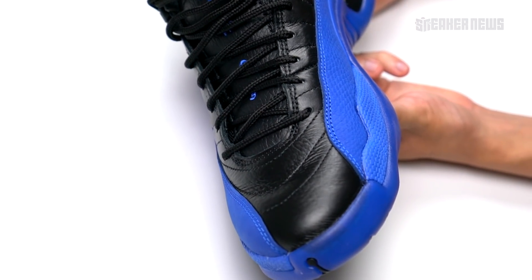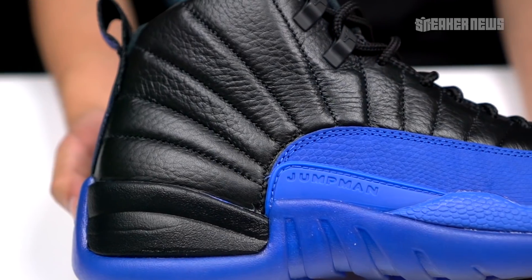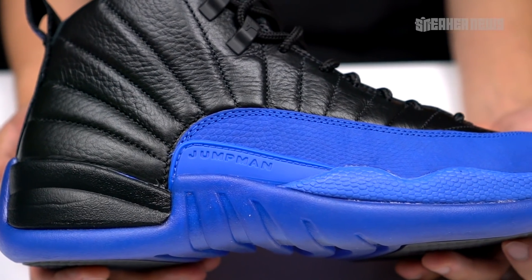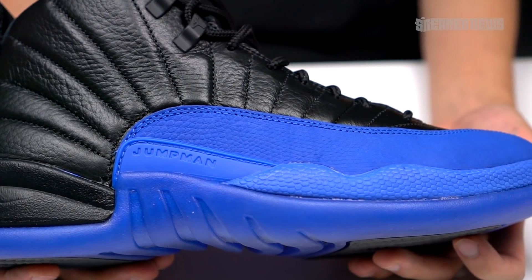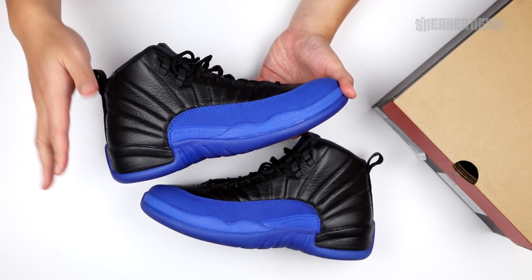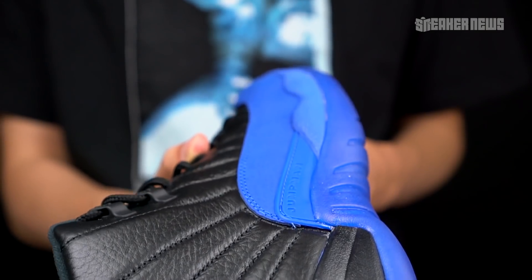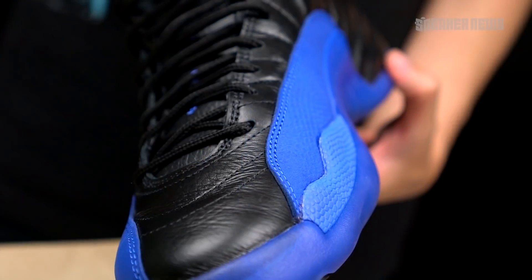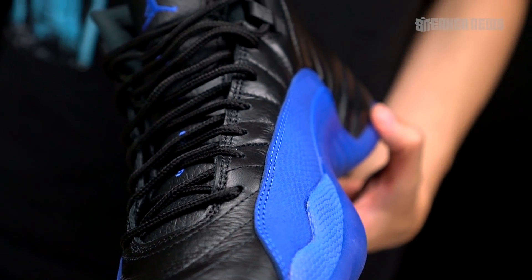Of course, there are exceptions where Jordan Brand got a little creative — like the Doernbecher designs that are a little too wacky — but if you're a fan of the 12, you definitely appreciate the simplistic nature of this release. A two-tone colorway really, really works for this shoe. We would love to see more black and accent colors or even white with accent colors. Simple is better when it comes to Jordan 12, and this is a prime example of that.